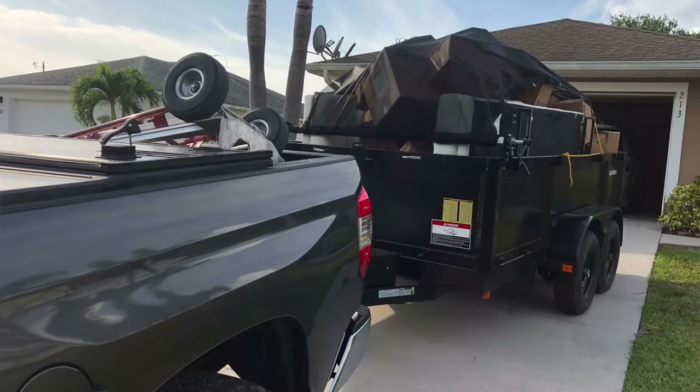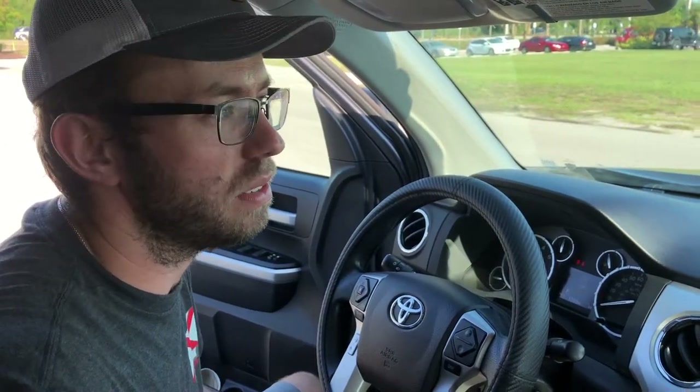I tow a 2,500-pound dump trailer — that's 2,500 pounds empty. When it's fully loaded, it ranges from 4,000 to 6,000 pounds total. It definitely puts a strain on the truck, but at around 10,500 pounds of tow capacity, the truck almost doesn't even feel it. It's a great truck if you want to tow: travel trailers, utility trailers, dump trailers — this truck can handle it easily. Just stay within reason and you'll have pretty much no problems.